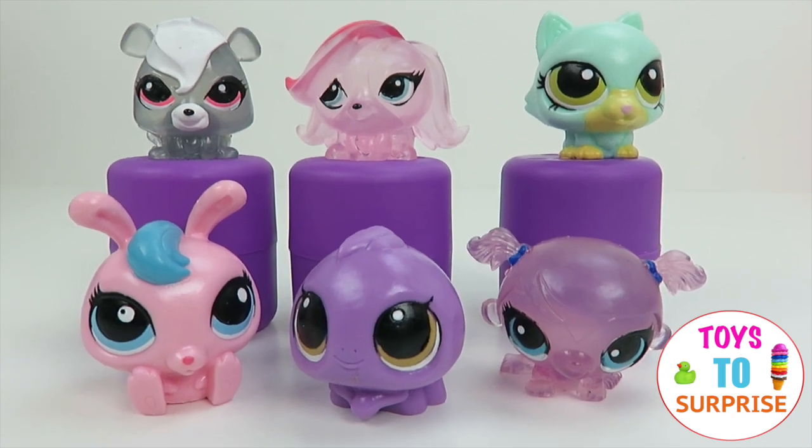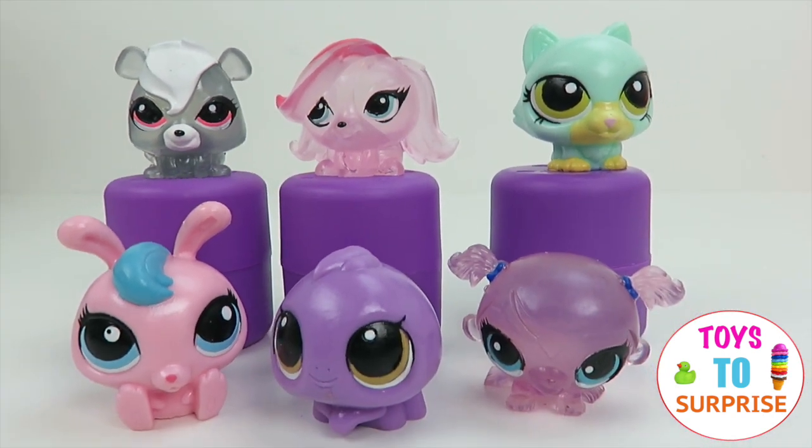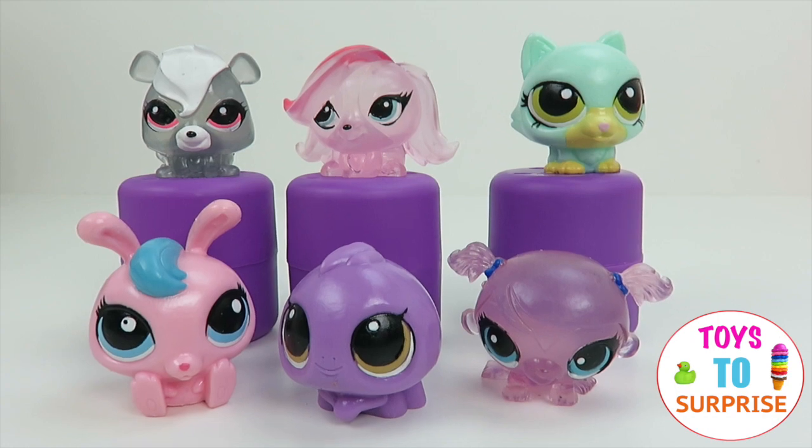Well guys, I hope you enjoyed this video. Don't forget to like and subscribe to our channel. Stay tuned for more openings of Littlest Pet Shops, and don't forget to add this video to a playlist and share with your friends. Bye everybody! Bye!